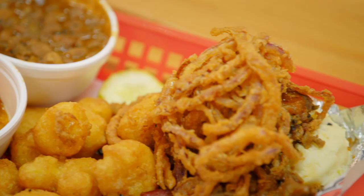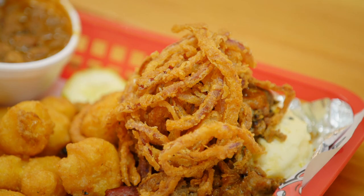Now I got to get back to training and getting ready for that fight on September 23rd.